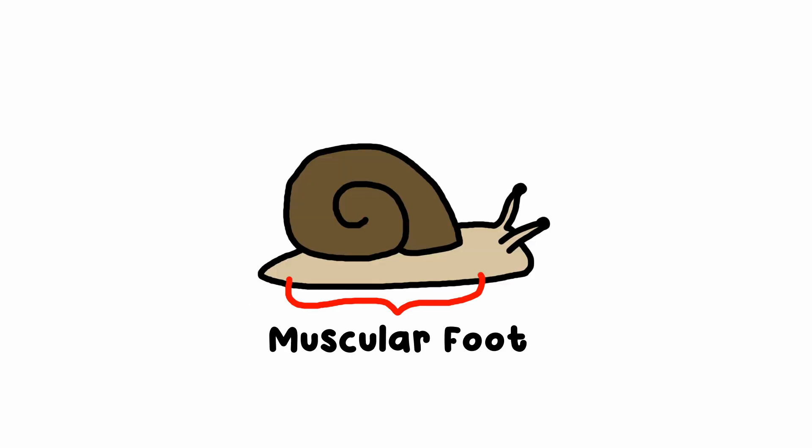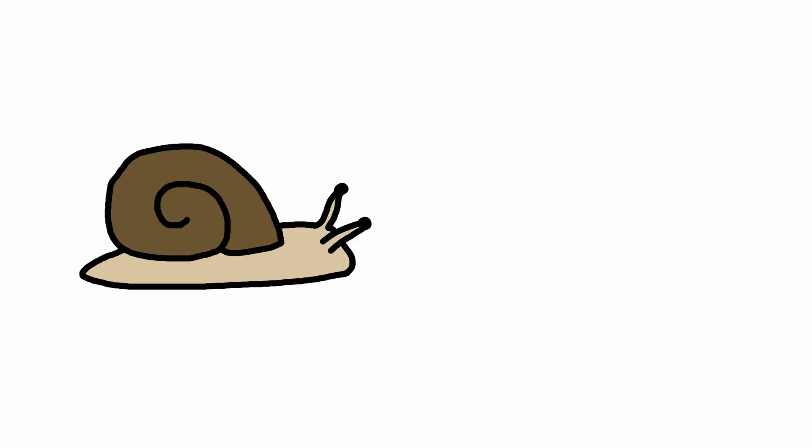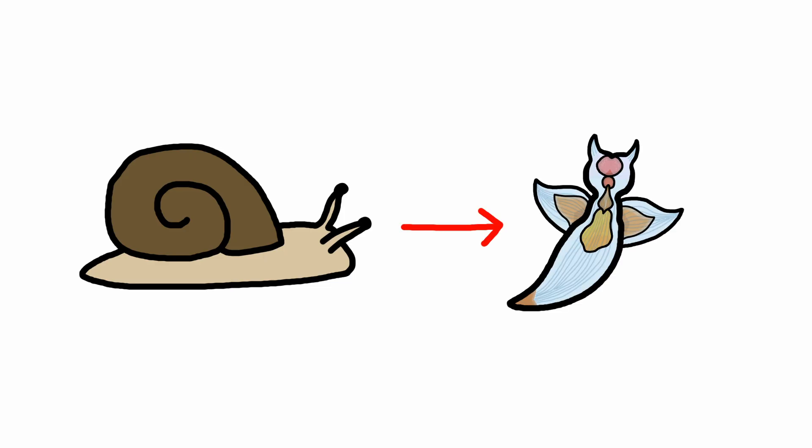They actually used to be the foot muscle of land snails long ago, but through evolution, they became the wings we distinguish them by, so it's kind of like they have feet for wings. Could you imagine a biblically accurate angel with feet wings?